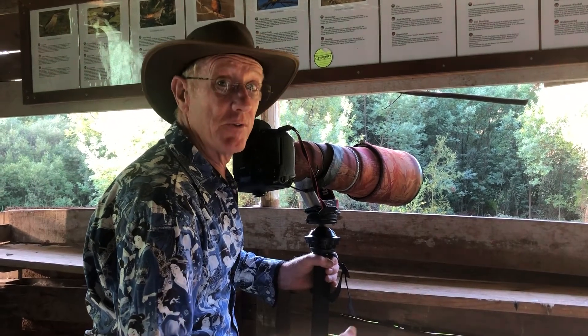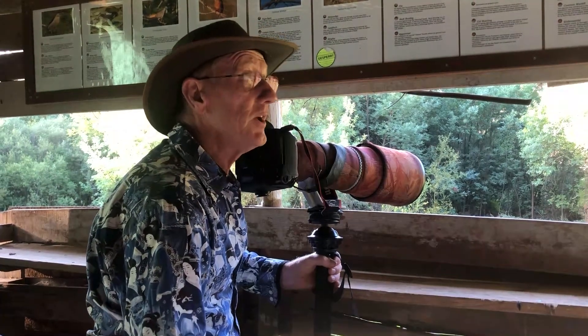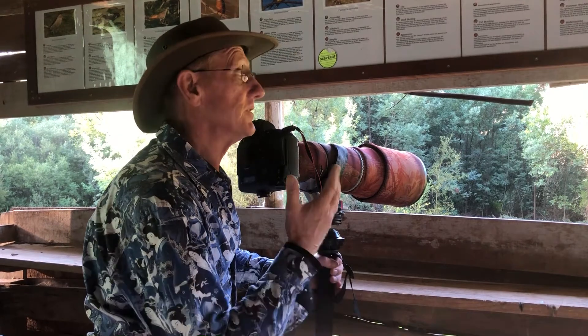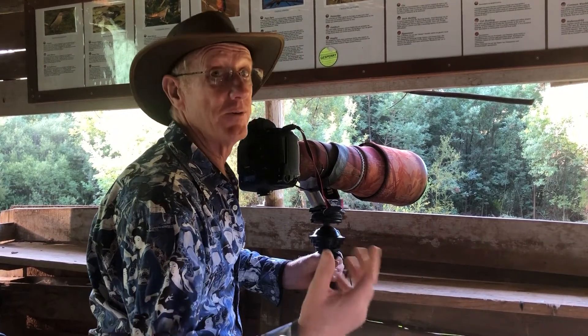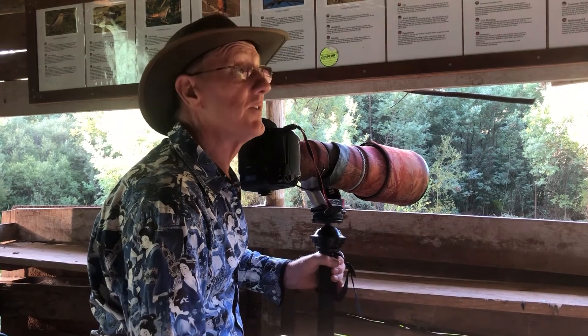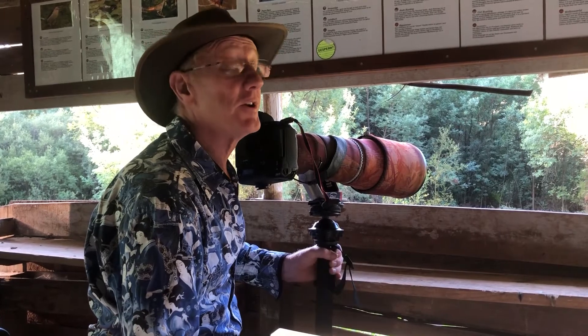We're taking photographs as we go around. And if you're not into photography, I take photographs all the time and I give those to you at the end of your stay, so even if you're not a photographer you have a photographic record of what we've seen.